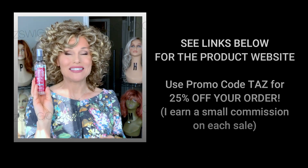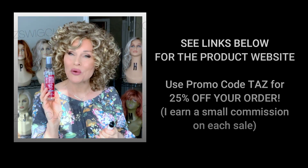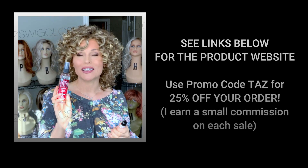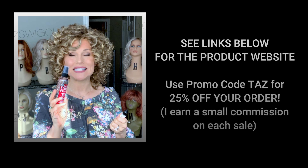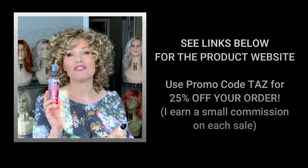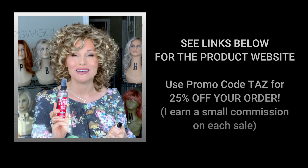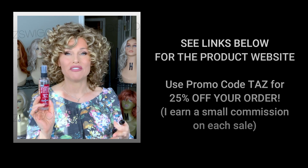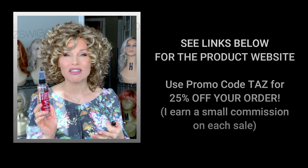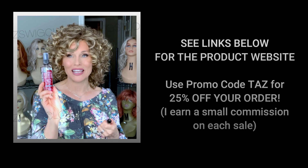I am a rep for the Simply Stylin products. All of the links will be listed below this video. The promo code TAZ will get you 25% off your total order with Simply Stylin, and I do earn a very small commission on each sale. I rep for this product because I believe in it — I've used it for a very long time and it is essential to my wig wearing experience.